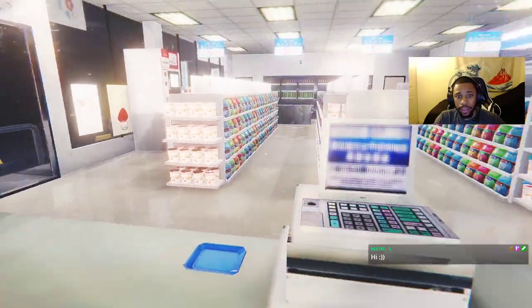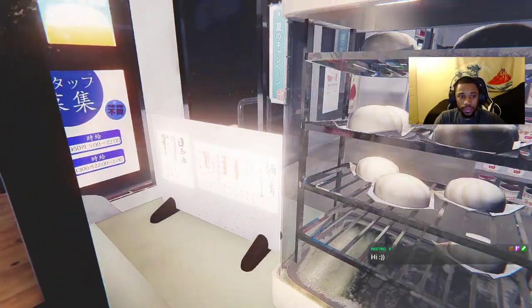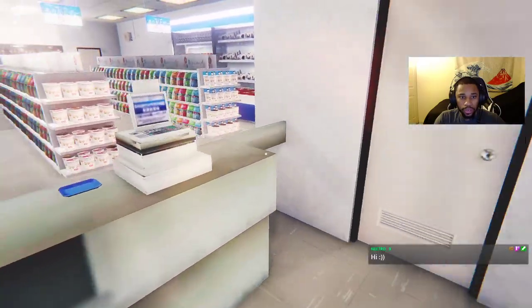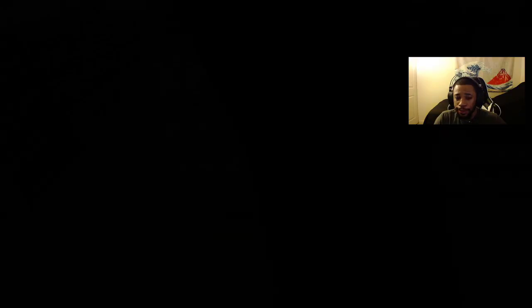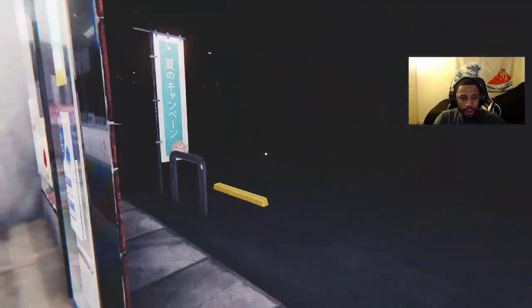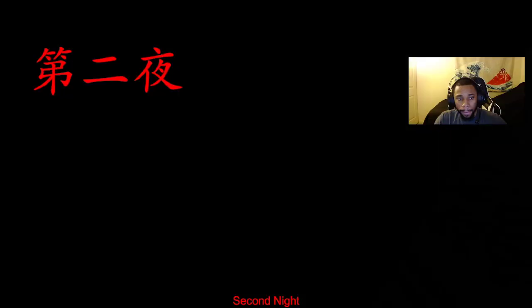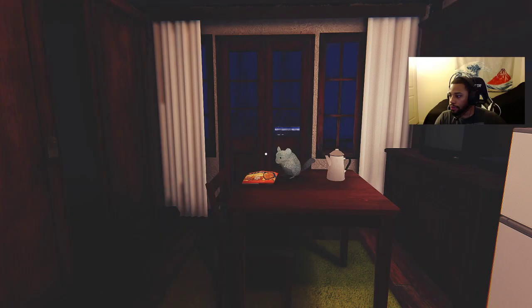Right, video game — am I done? Have you tortured me enough? Honestly I'm so afraid to go outside, it's so dark. All right, let's see — I'm going to show you all.